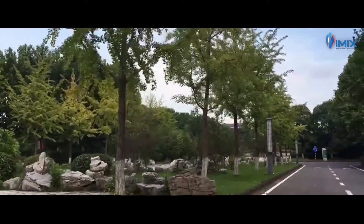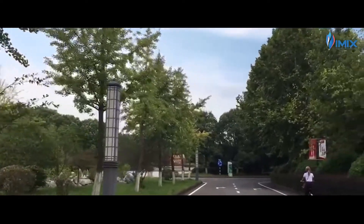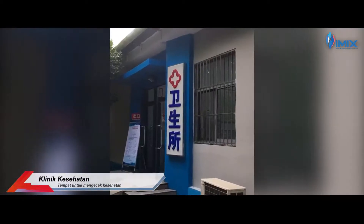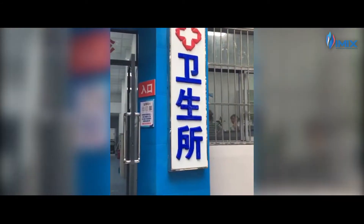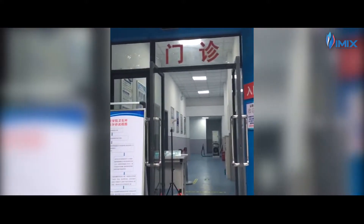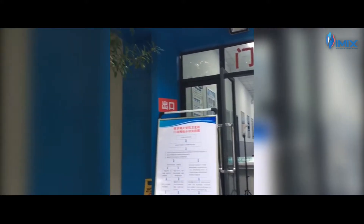Kalau tadi ada beberapa tempat yang wajib untuk dikunjungi, kali ini aku gak rekomen untuk datang ke tempat ini sering-sering ya guys. Yap, ini adalah klinik di kampus kita. Nantinya, jika kalian sakit, kalian bisa banget mampir ke tempat ini. Konsultasinya gratis kok, tapi obatnya bayar sendiri-sendiri ya.